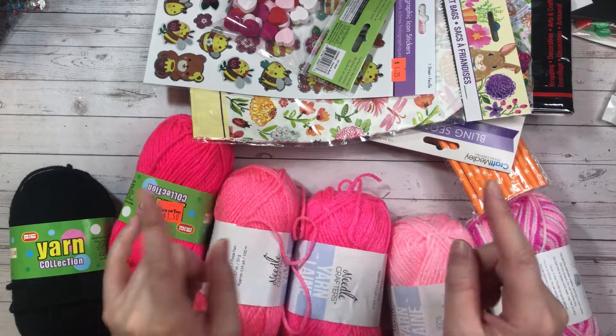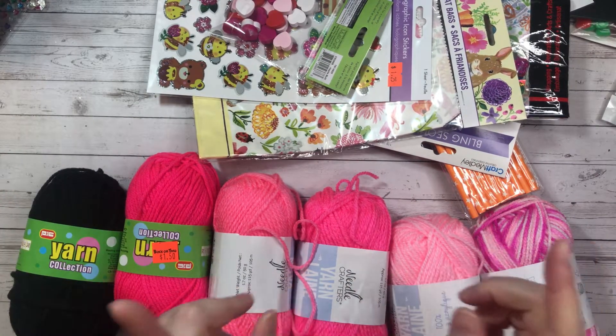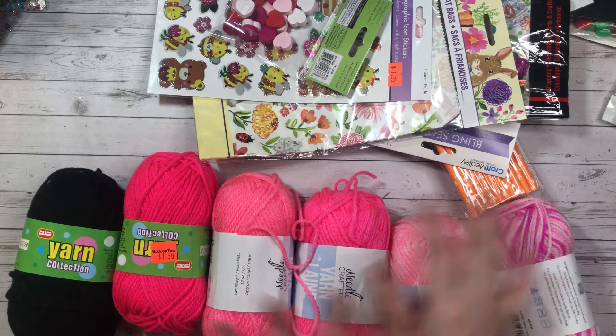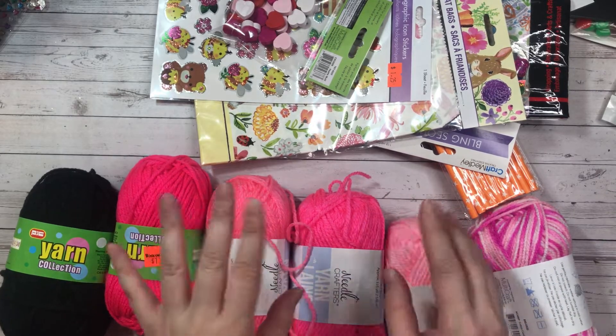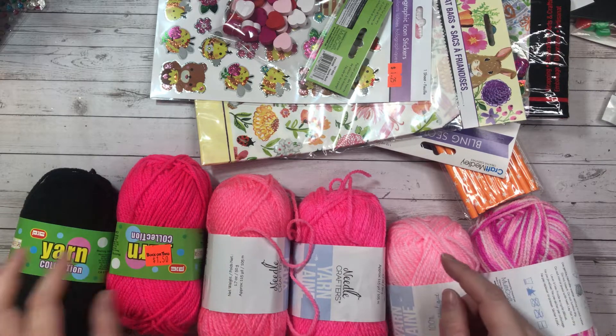Hey guys, welcome back to my channel. So today I just have a quick Your Dollar Store Worth More and Buck or Two haul. I just decided to combine the two because they're both very small. So I'll start with Your Dollar Store Worth More.